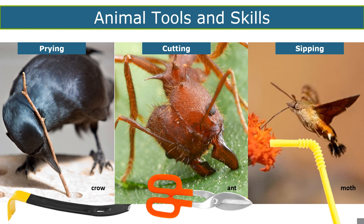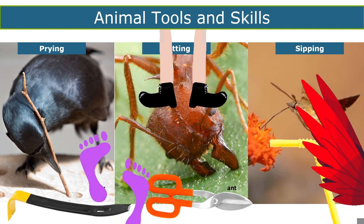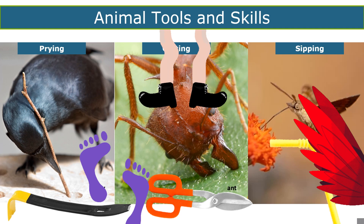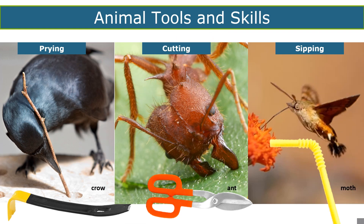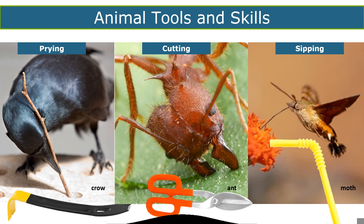Mouth parts aren't the only tools animals have to allow them to succeed and thrive. Other external features used as tools include feet, legs, wings, and other external body parts, along with internal structures too. Body shapes, colors, and sizes — modified external and internal body parts — are not random; they serve a purpose. The way plants and animals look and how they behave reflects where they live and how they fit into their ecosystem. Let's take a closer look at an animal that lived alongside dinosaurs and can be found looking and acting pretty much the same today in our own yards.